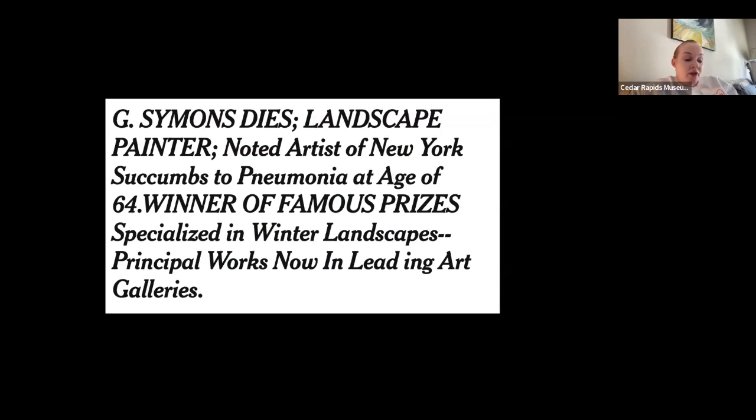We don't know an overwhelming amount about the artist of this work, who's popularly known as G.G. Simmons. Most of what I was able to gather came from his obituary in the New York Times. George Gardner Simmons was an American Impressionist painter. He was born in either 1861 or 1863 in Chicago, Illinois, although the former date of 1861 is the more repeated one and the one we use at the museum.